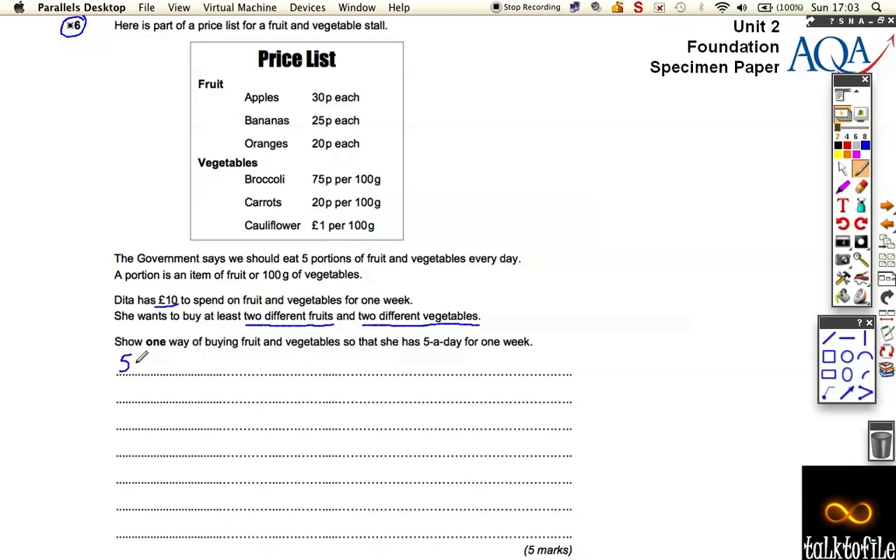...that means five times seven days in a week, so we need 35 portions overall. That's what we need — 35 portions. I'm going to start off by taking oranges because they're the cheapest, so let's buy seven oranges — one for every day.